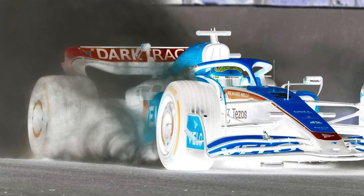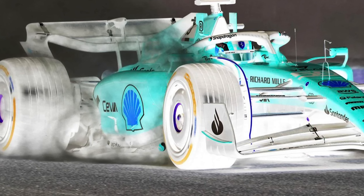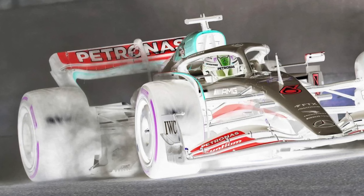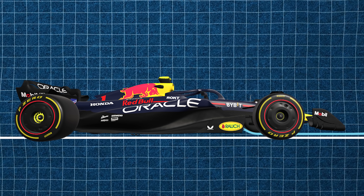Teams place these vortex generators precisely where they want them. The goal is to keep the airflow attached and stable under the car, especially around the floor and diffuser. But here's the tricky bit — these vortices are incredibly sensitive. If the ride height changes or the car rolls too much, the flow can detach. That's what engineers call a stall, and when that happens, you lose a chunk of downforce instantly. But here's where hysteresis comes in. Once a vortex stalls, it doesn't just come back when the car returns to its original position. You need to go further back — in the floor's case, that's usually by raising the car more — to get that flow reattached. There's a kind of lag or memory in the airflow, and during that time the driver gets much less grip.